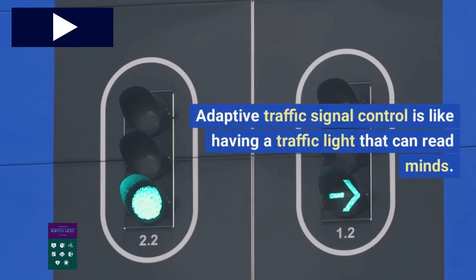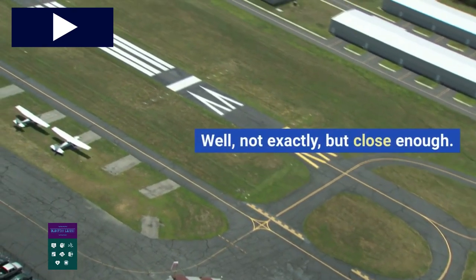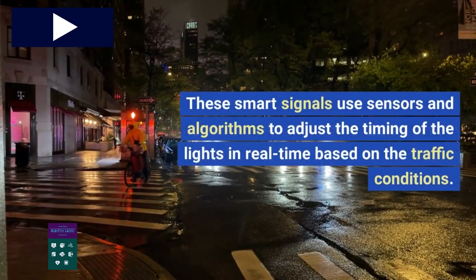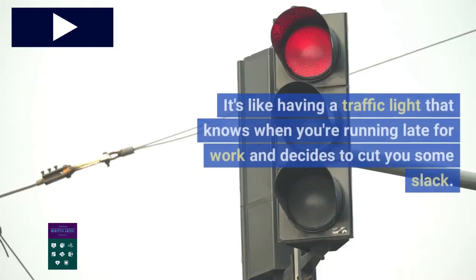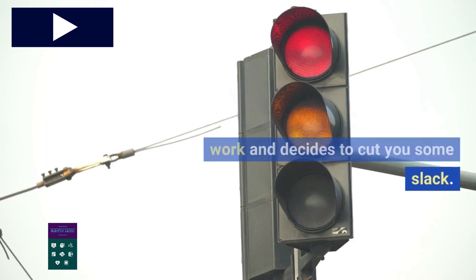Adaptive traffic signal control is like having a traffic light that can read minds — well, not exactly, but close enough. These smart signals use sensors and algorithms to adjust the timing of the lights in real time based on traffic conditions. It's like having a traffic light that knows when you're running late for work and decides to cut you some slack.